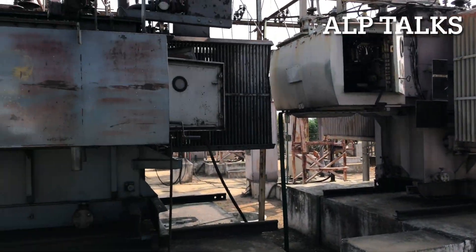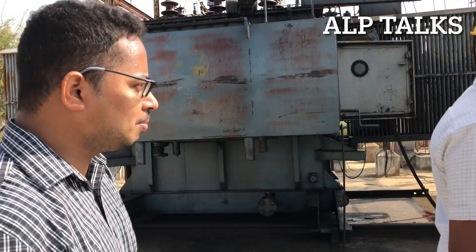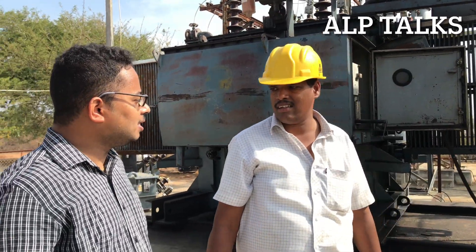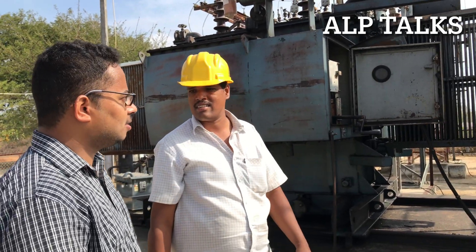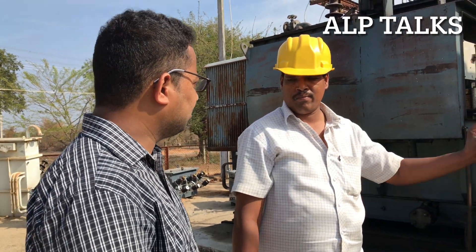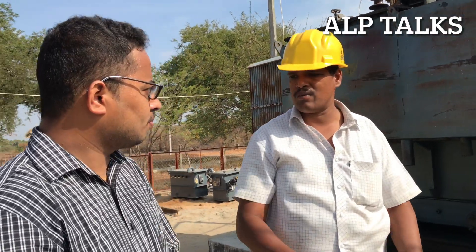Here we have the PRV and Buchholz relay. If there is any problem, we get an alarm. First we get the alarm, then we isolate the supply. We open the supply isolator. First we have to take the tap — the normal tap is tap 3. Then we have to operate the isolator.